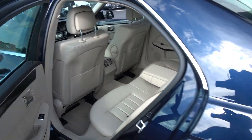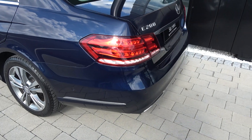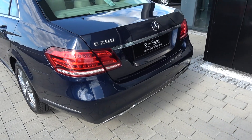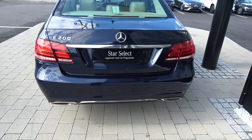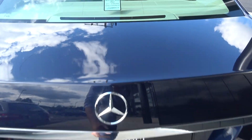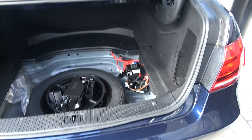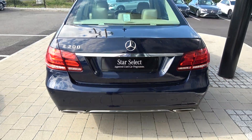Continuing to the rear exterior, the chrome continues on the lower rear bumper, with rear parking sensors and chrome-tipped dual exhausts. We have LED tailgate lights and rear fog lights for additional safety. Just pop the boot lid open and you'll see what a fantastic size boot space is on display — with the Mercedes-Benz E200, absolutely spacious.